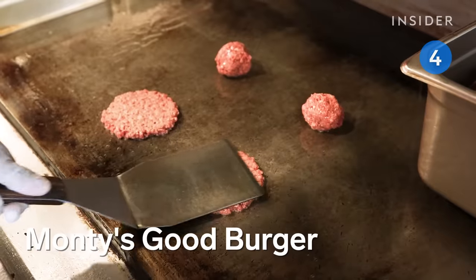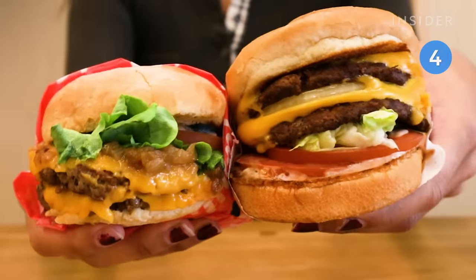If that's too much meat for you, head on over to Monty's Good Burger. This one's all vegan and makes the Impossible Burger the star of the show.